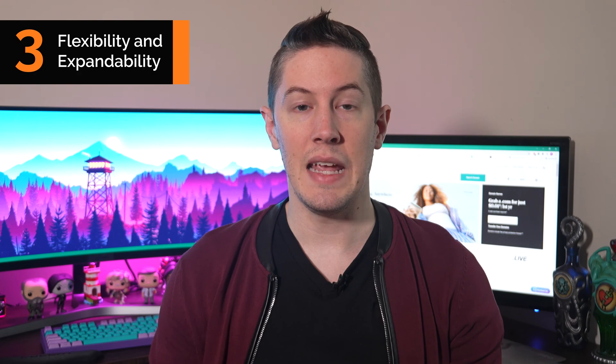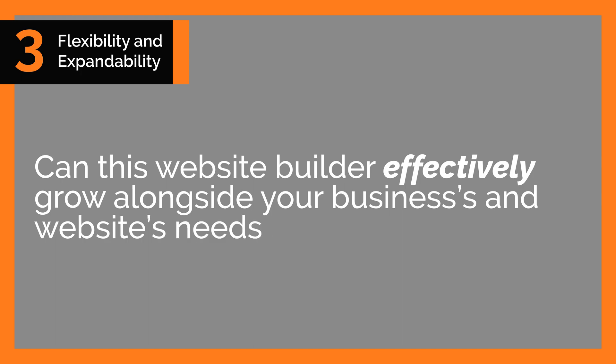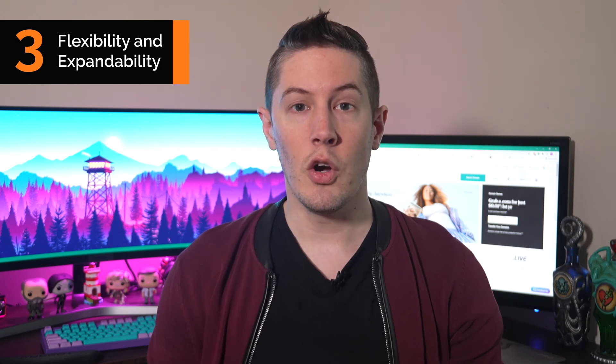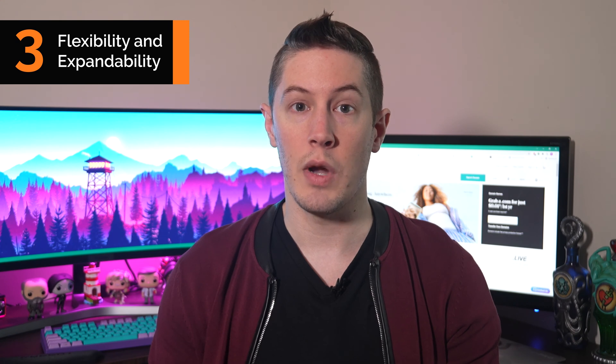Flexibility and expandability refers to whether this website builder can effectively grow alongside your business's needs over time. The tools available are few in number but fairly well executed, meaning GoDaddy could either offer everything you need or seem severely lacking, depending on your type of business. Flexibility is one of GoDaddy's weak points, yet if the tools it offers meet your needs, the lack of extra options actually gives you a much simpler experience than builders with greater flexibility.